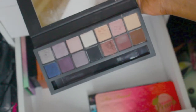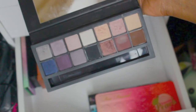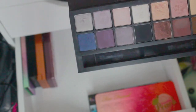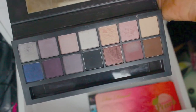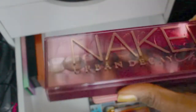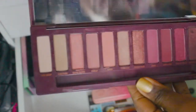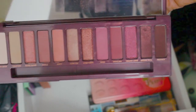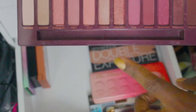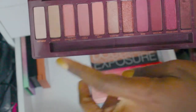An oldie but goodie — Smashbox Double Exposure. It's very cool-toned, and every once in a while when I'm in the mood for a cool-toned palette, this is one I reach for. I can get a really nice cool-toned smoky eye out of this. Then my Naked palettes — Naked Cherry. I always want to call it Naked Cranberry. I only wish this palette had a deeper brown transition color, then it would be a one-stop shop for me, but I love it.